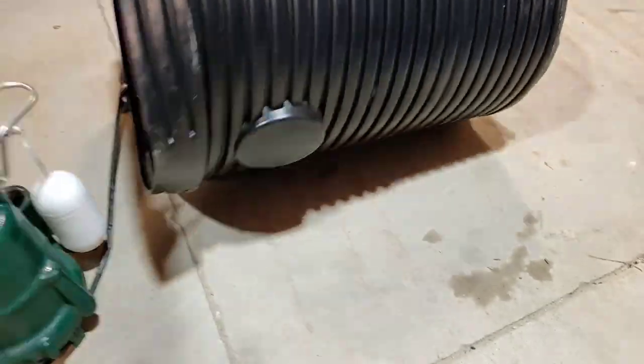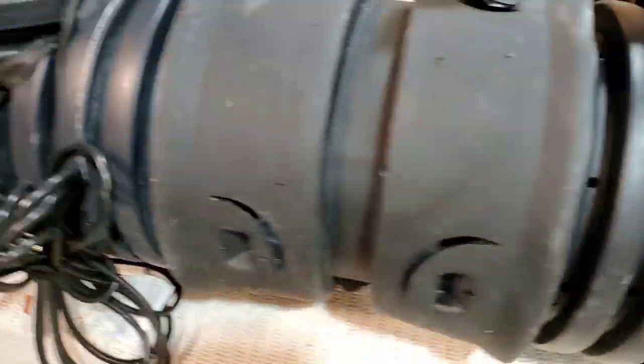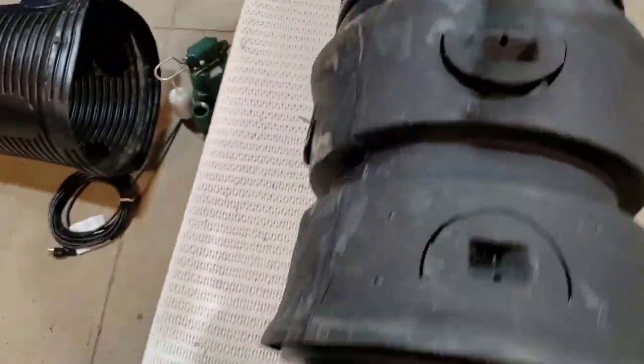I mean, you expect a lawnmower to run over that? The French Drainman's patented duplex system has an extended chamber and reduces the sump pump run time by 80%.